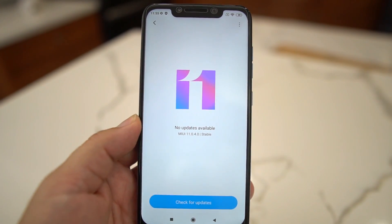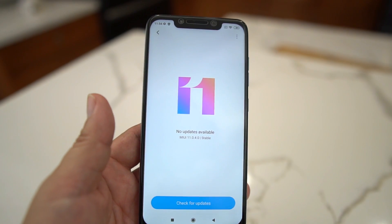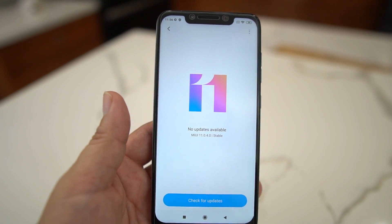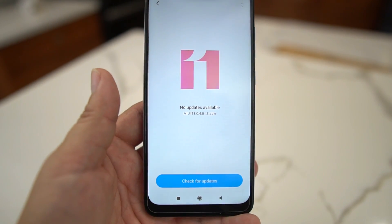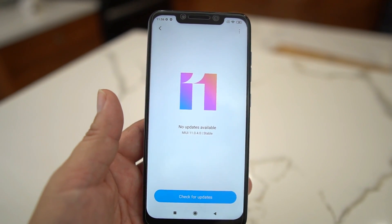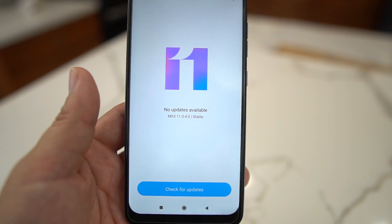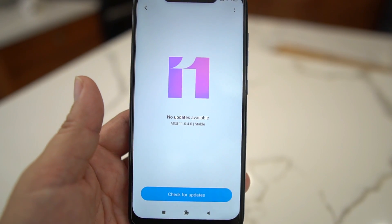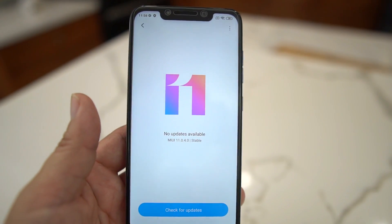We're just gonna walk through this and see what's going on. It's very easy to install — you need an unlocked bootloader and TWRP recovery. I'll leave both files down in the description so you guys can install it. You flash the newest update and then flash the disable-force-encryption file if you want to keep TWRP recovery. You may have to format data depending on how you do it.